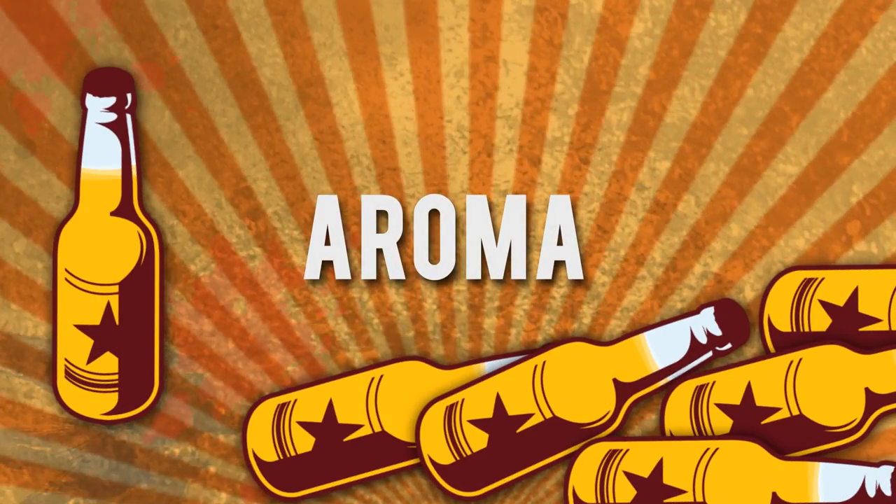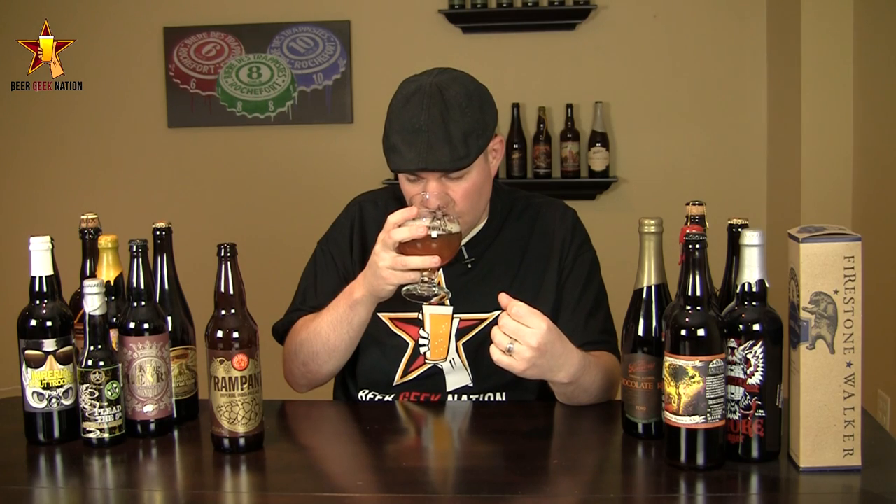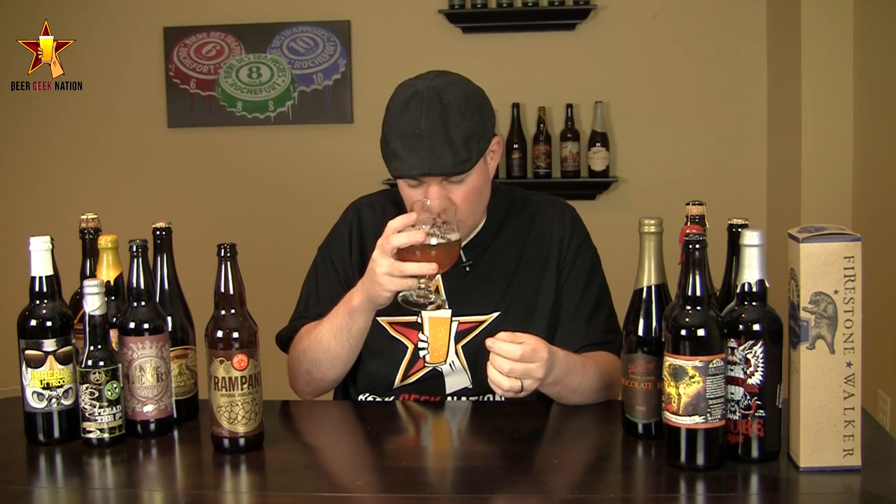The aroma on the Rampant — yeah, definitely getting those big tropical notes. I'm getting a lot of peach, a lot of overly ripe pineapple, a little bit of pear, a little mango-type sweetness. Surprisingly, there's also a touch of dankness, a little oniony-garlic type of flavor like you get off Summit hops, a nice little spiciness, and a nice sugary, almost syrupy sweetness to it. Just a really clean, tropical-smelling beer — nice stuff.